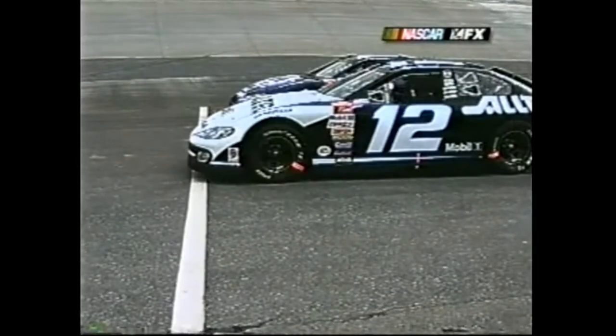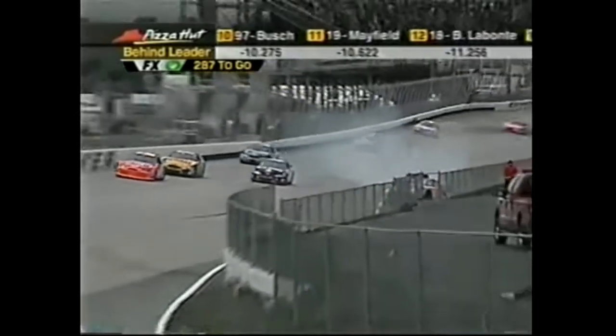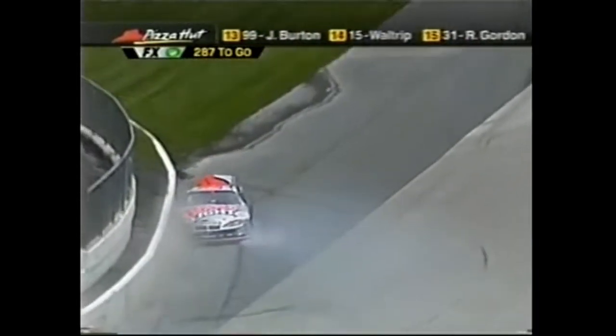Junior took a little damage. Jimmy Spencer got a little bump up from Jack Sprague - yellow, bump, Jack Sprague went around. Sterling Marlin sideways on the backstretch - the pointy car hits the wall hard. You can't run side by side.